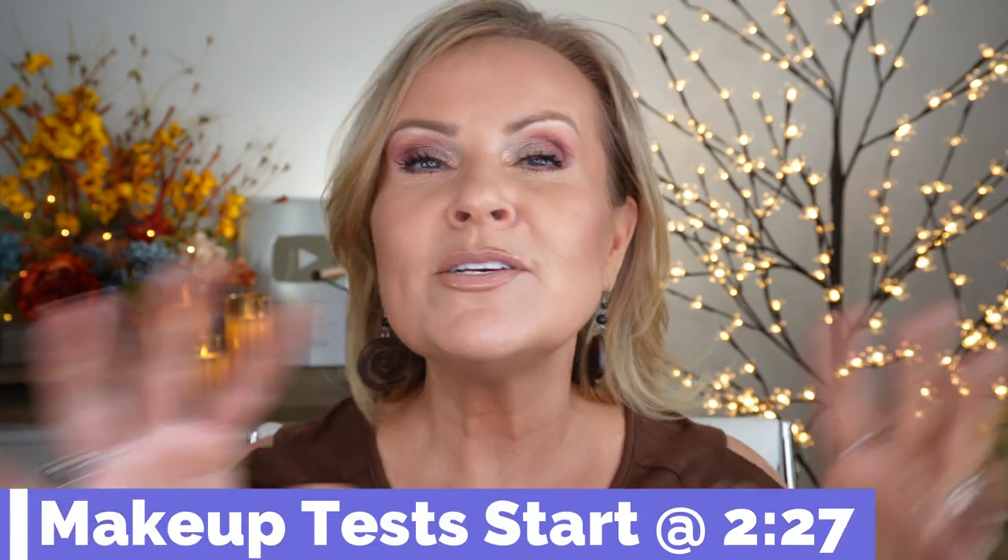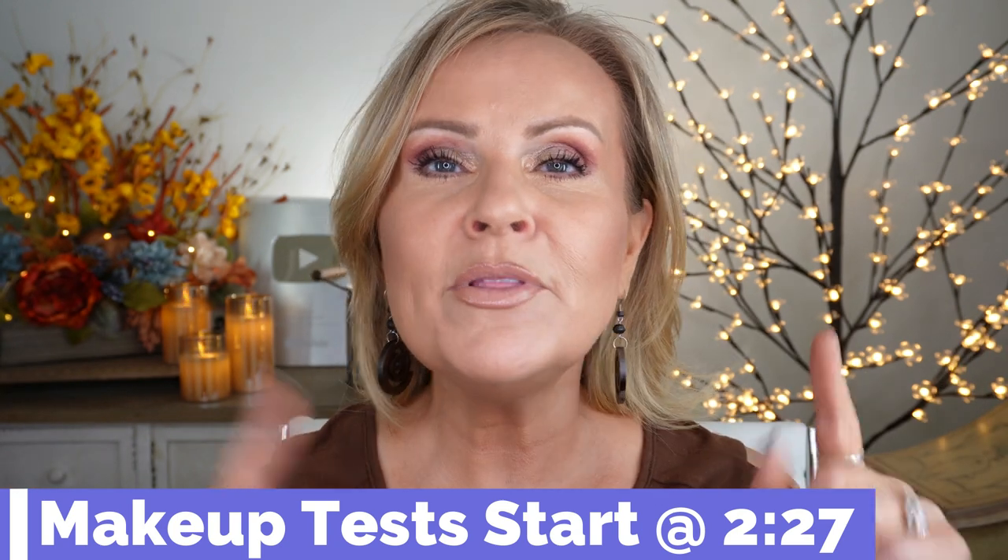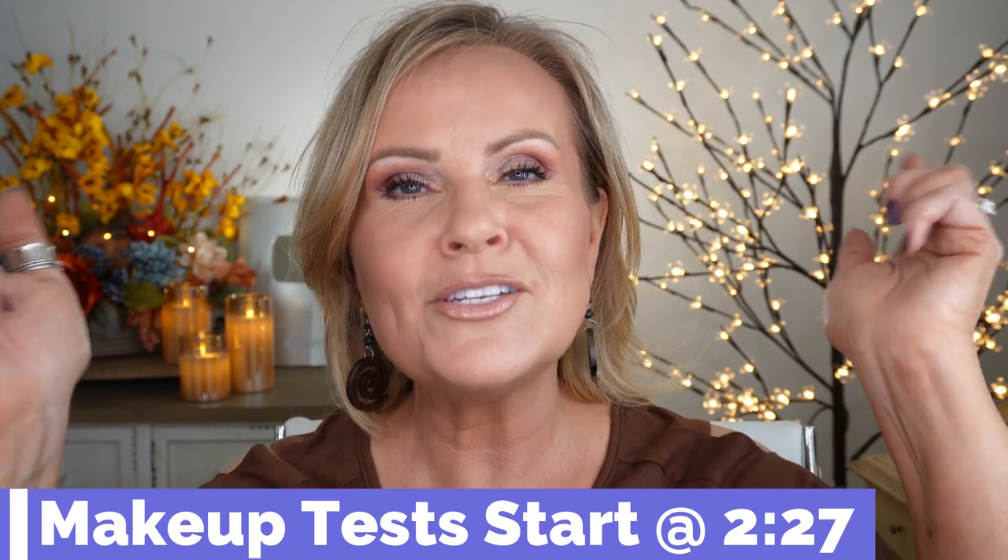Before we get into the video where you see me completely do this whole makeover, I'm going to put a timestamp right here where you can skip ahead. Right now we're going to talk about my clothes, my jewelry, a couple things like that. But those of you that don't worry about any of that, just skip ahead on the timestamp.